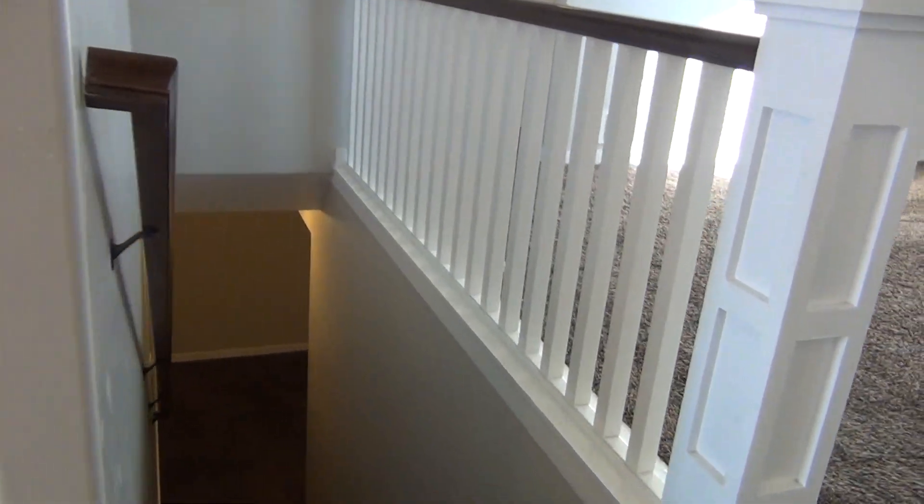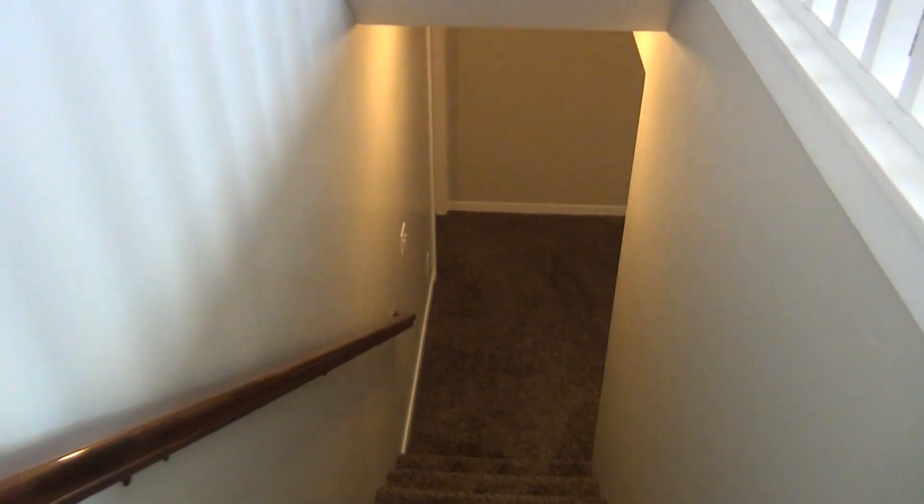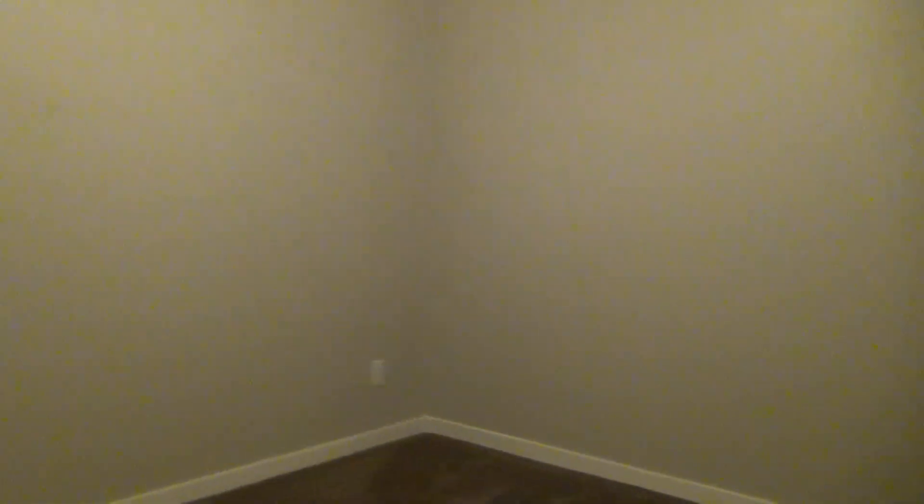Now we'll go check out the basement. At the bottom of the stairs to the left there is the fourth bedroom. This room does not have a closet.